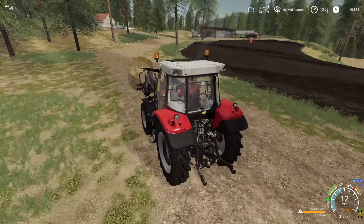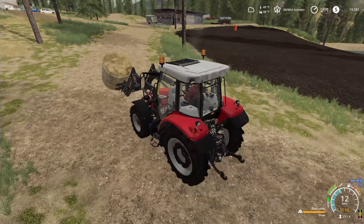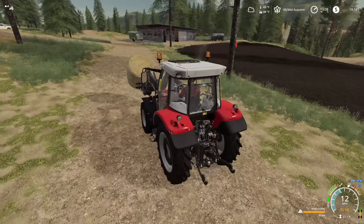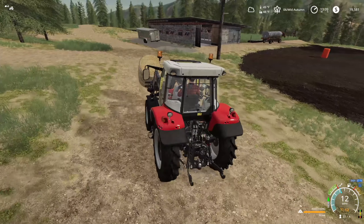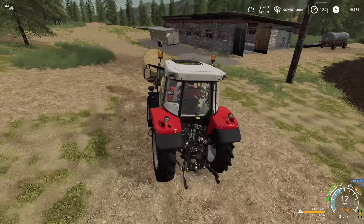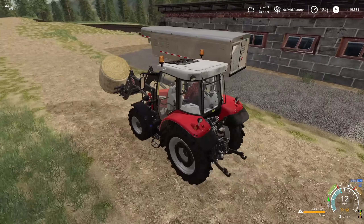I haven't upgraded the tractor yet — I can't decide if I want to just upgrade this tractor. I can boost it up to I think 130 horsepower, or if I just want to get something completely different. We'll see. I need to go check out that older Case tractor.